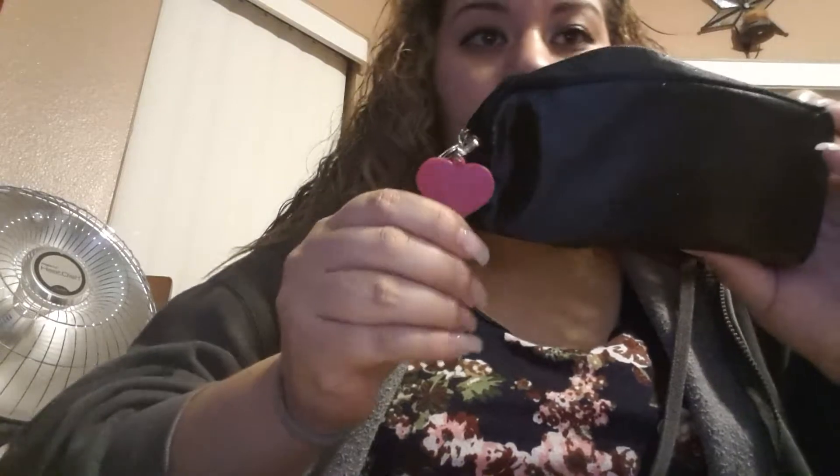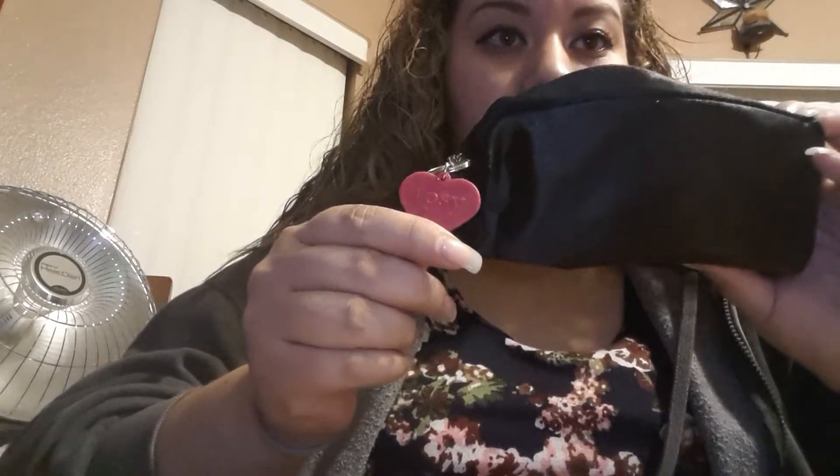I'm finally going to record the December 2014 Ipsy Glam Bag. This is what the bag looks like — there's a cute little heart on the zipper and it's dark red inside. It's pretty. And it came with five things.